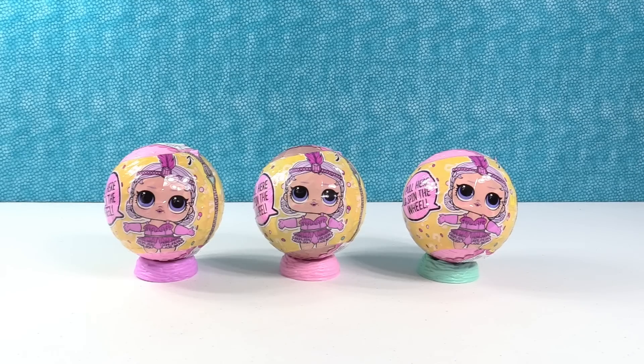Hey guys! It's Shannon and Paul and today we're here with LOL Surprise, some of our favorite things ever. This is Series 3 Wave 2, Confetti Pop!